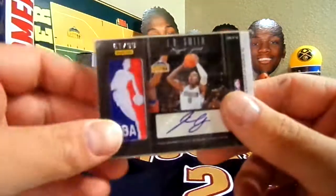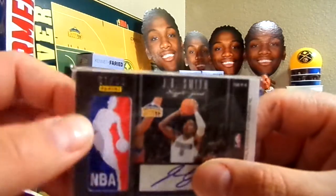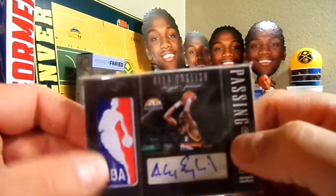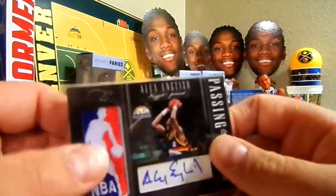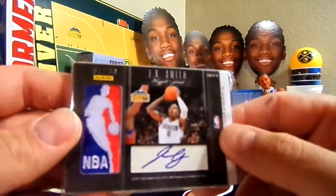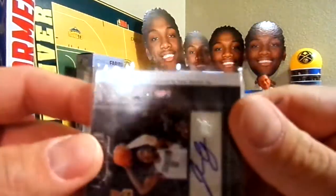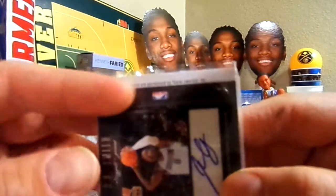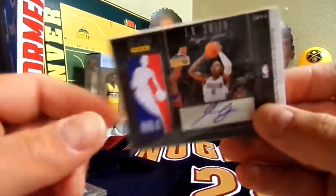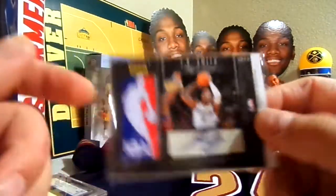Then I got a remanufactured patch logoman of J.R. Smith, but the autograph is real. It's numbered 61 of 99. On the other side you've got an Alex English autograph and another remanufactured logoman patch. If this were a real logoman it would be worth a lot of money, but numbered to 99 means it's remanufactured. The card says the autograph is guaranteed by Panini USA but says nothing about the patches. I've seen these go on eBay for like five to ten bucks — they're clearly just remanufactured patches.